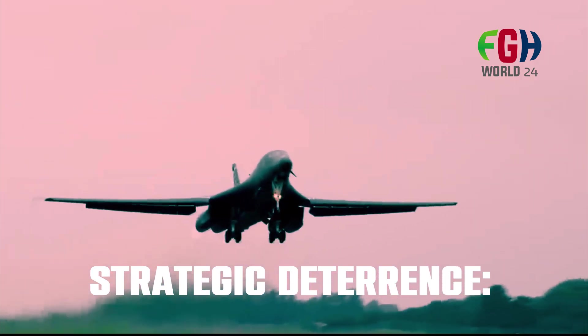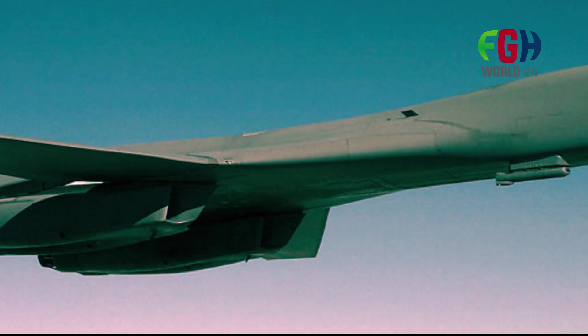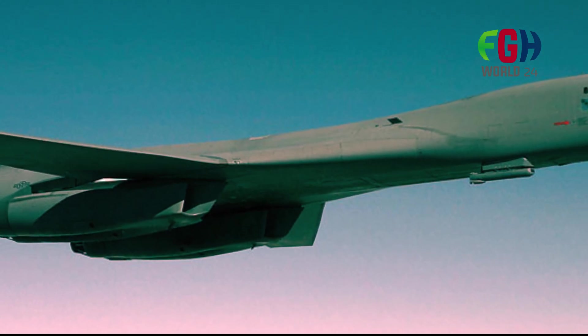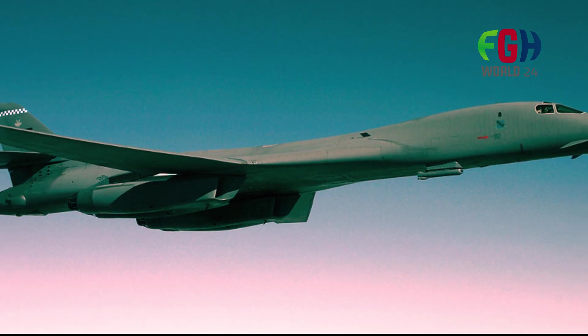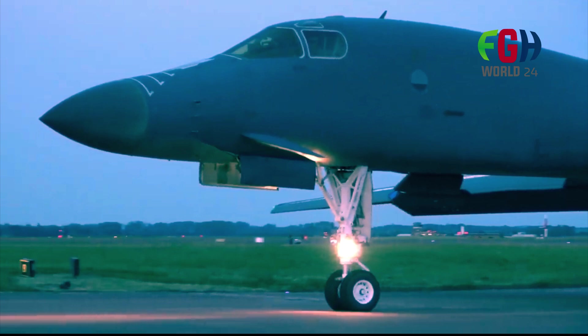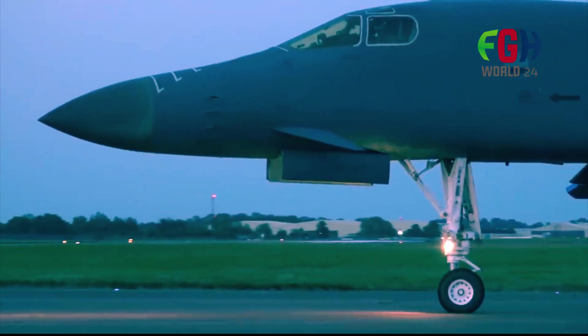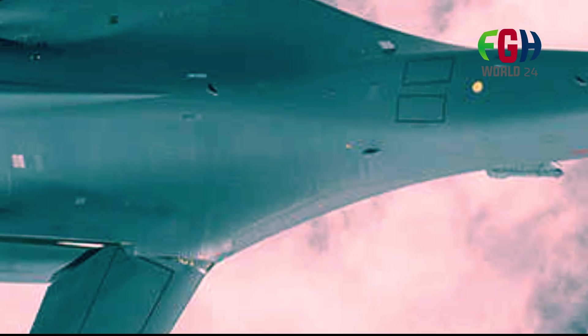Strategic deterrence: While primarily designed for conventional warfare, the B-1B Lancer also plays a role in strategic deterrence. Its ability to carry a diverse range of nuclear weapons contributes to the United States' nuclear triad, which consists of land-based intercontinental ballistic missiles (ICBMs), submarine-launched ballistic missiles (SLBMs), and strategic bombers.